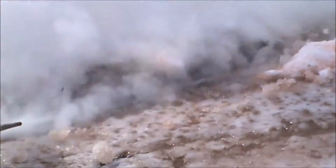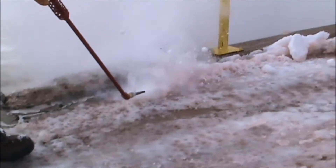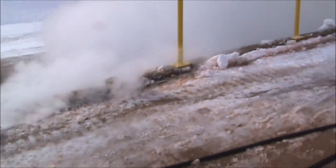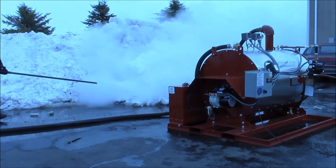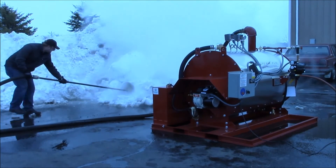The Steam Flow steam generator is an ideal source of low-pressure steam for a variety of applications, including pipe or equipment thawing. With sizes up to 50 boiler horsepower and a variety of portable mounting options, the Steam Flow can deliver your required steam output in places conventional boilers can't.